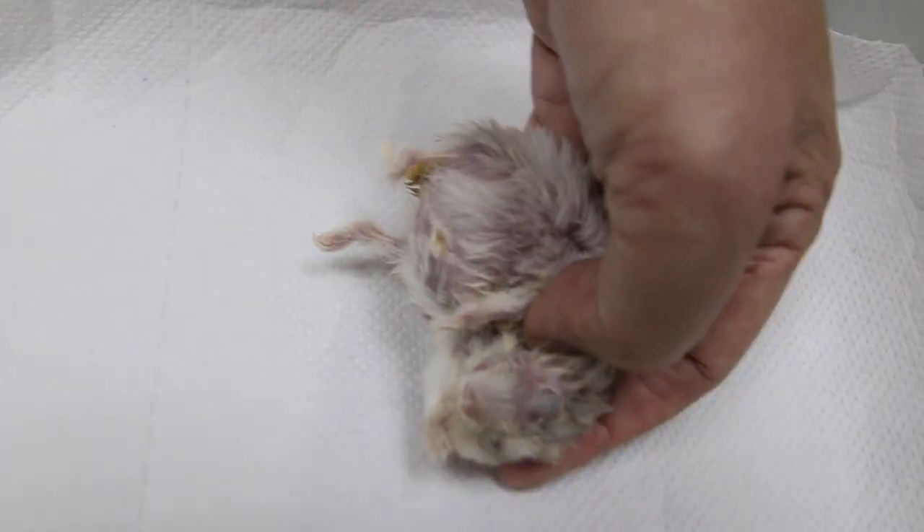Is she eating at all? She tries to eat but she's not really strong enough to eat. She actually walked to the food tray and then fell asleep there.